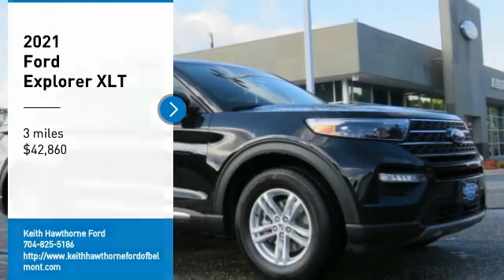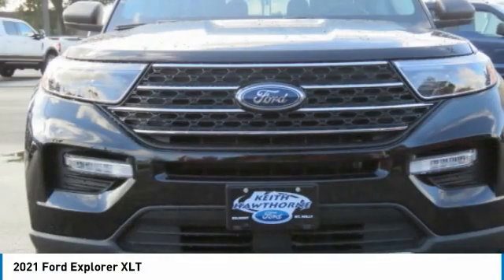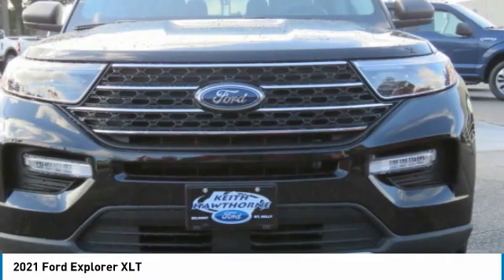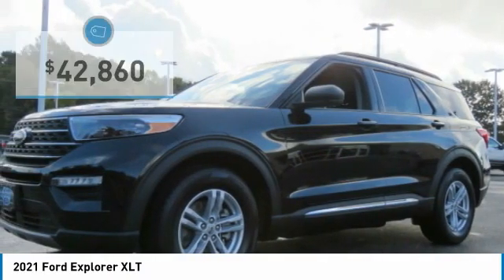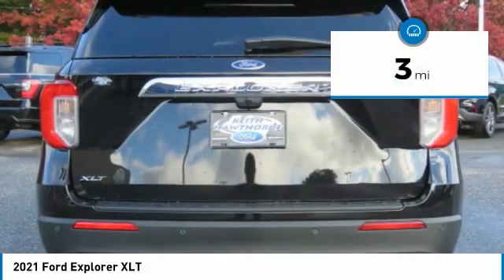We are pleased to show you the 2021 Explorer. You've got a lot of capabilities to call on in a Ford Explorer. Don't underestimate your choices — it is priced below $45,000. This vehicle has less than 100 miles.